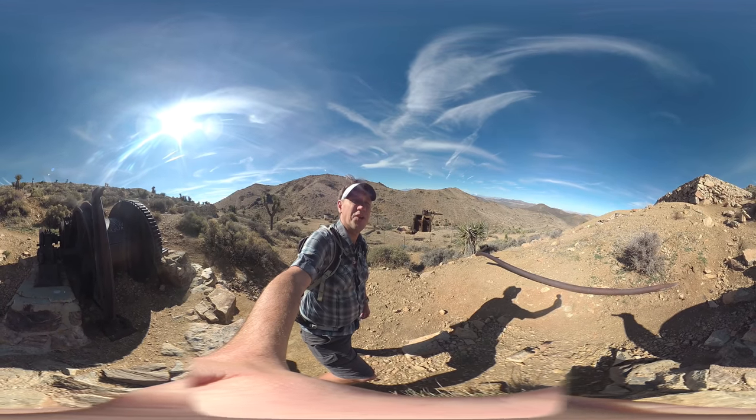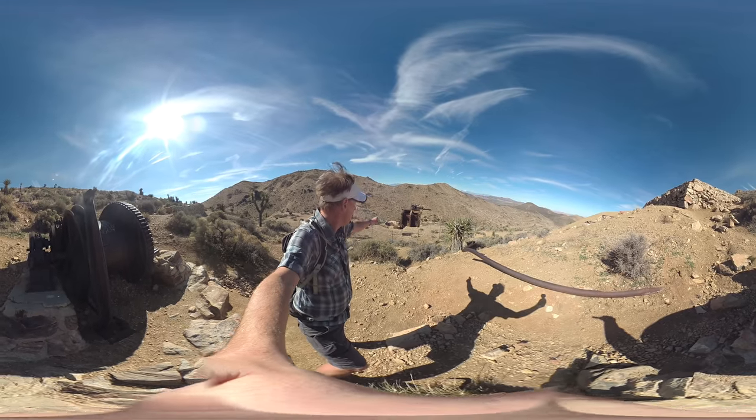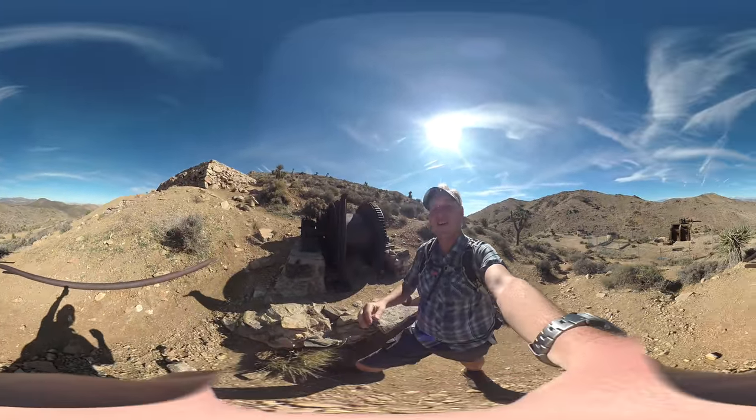Hey everyone, I am in Joshua Tree National Park, and this is the hike to Lost Horse Mine, which is right there, and there's ruins of it all over.